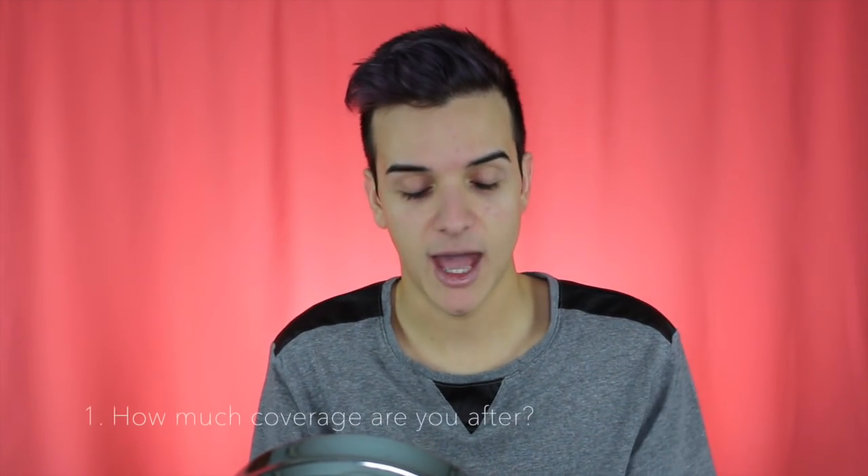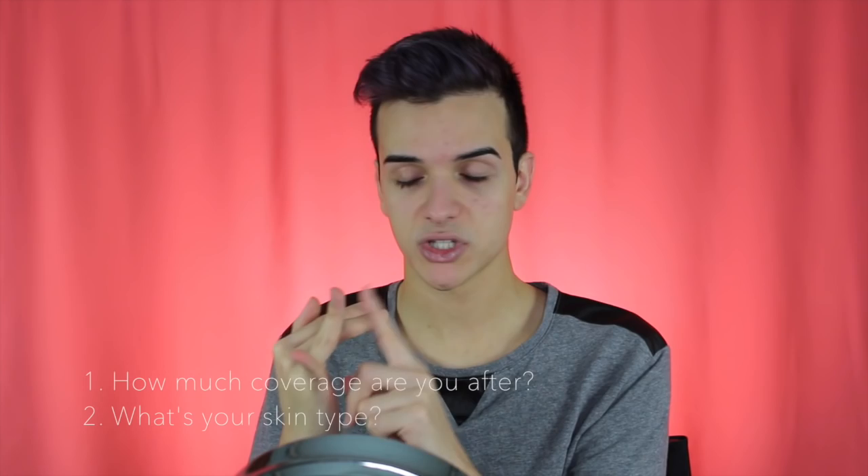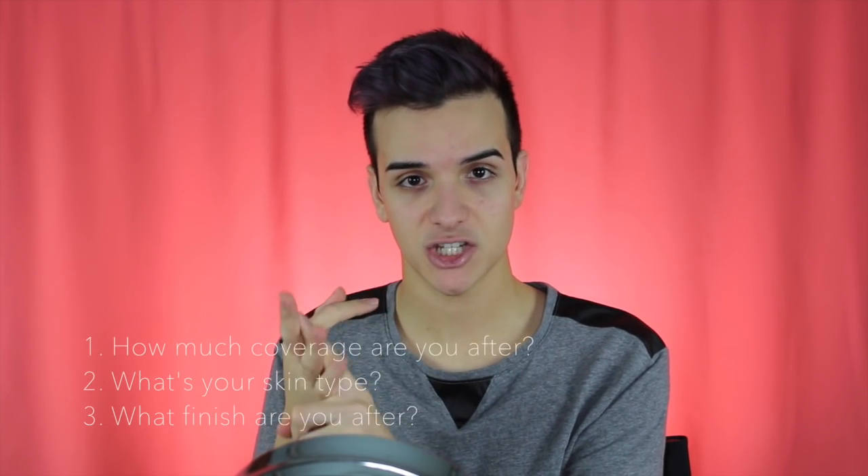If you want something for everyday wear, go for something that has an SPF like 15, 20, or 30. When I was working at MAC, I always used to ask people three questions when looking for foundations: How much coverage are you after? What's your skin type? And what finish are you after?